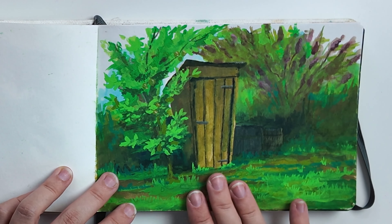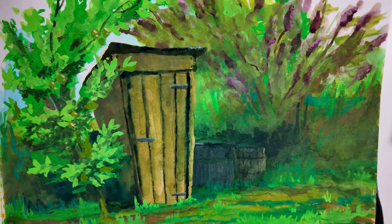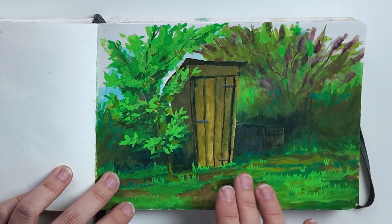This is the shed in my vegetable garden. I paint the shed quite often because I really like the shape and how simple it is. I made a YouTube video painting this, which I will link to.